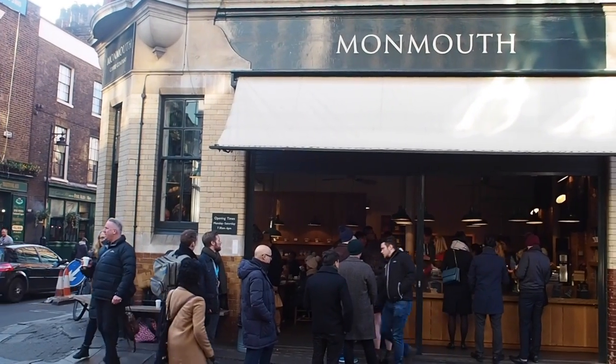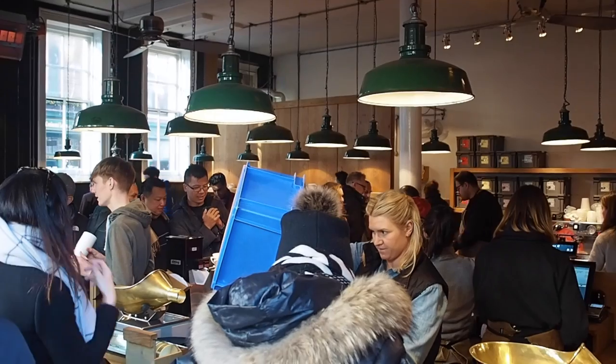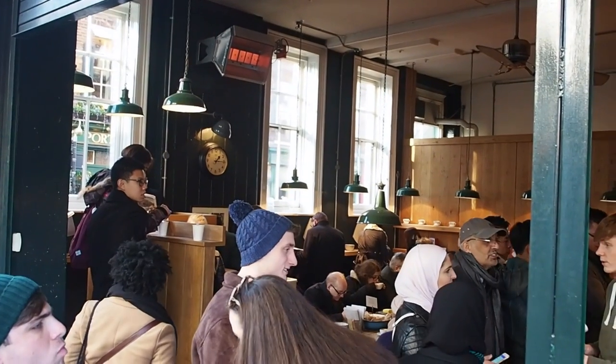This isn't technically in Borough Market, but right next door is Monmouth Coffee — and this is the place to go if you love coffee. There is constantly a line out the door. You will definitely have to queue, but if you go in the takeaway line rather than sitting inside it will go a lot faster, and I've heard it's worth the wait.